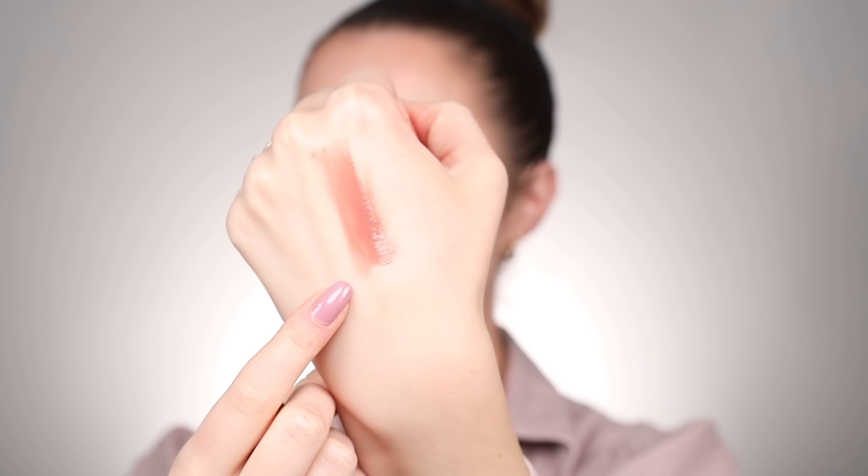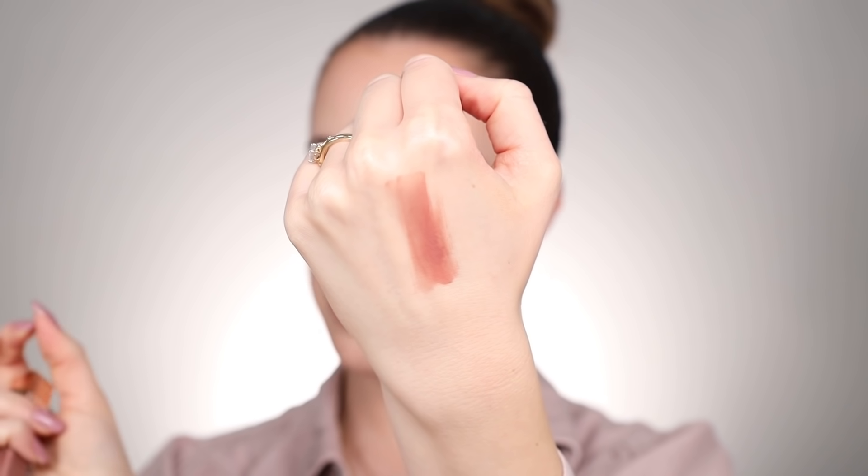If you hate the feel of plumping glosses, I have another gloss that I really love — this formula from NARS is to die for. This is the Afterglow Lip Shine. I have a bunch of colors, but this is by far my favorite, especially for every day. This one is in the shade Nympho, which is just a gorgeous mauve-y neutral color. It is so comfortable on the lips, gives just the right amount of color, and I could honestly see myself wearing a formula like this all year round.